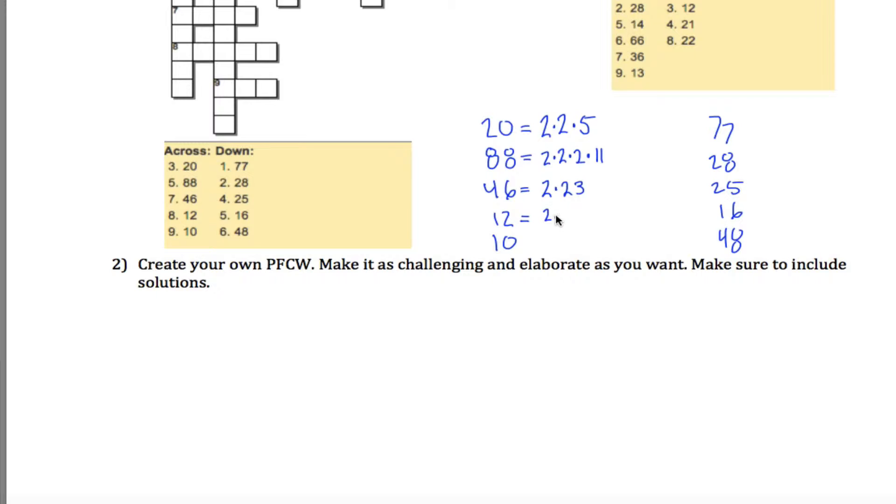12 is 2 times 2 times 3. 10 is 2 times 5. 77 is 7 times 11, both of which are prime. 28 is 7 times 4, but 4 is 2 times 2, so the prime factorization of 28 is 2 times 2 times 7. 25 is 5 squared, so the prime factorization is 5 times 5.